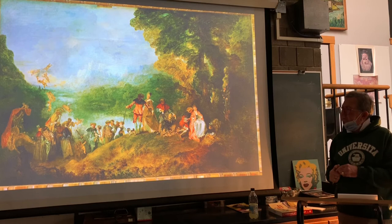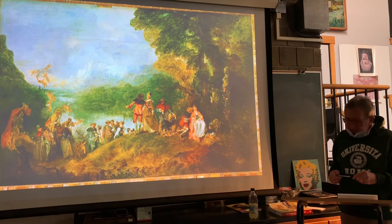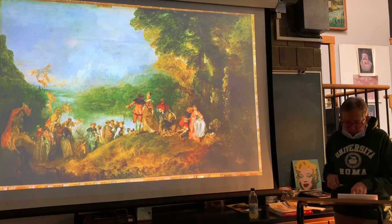So this painting, Pilgrimage to Cythera, is on page 368, and more importantly, on a wall at the Louvre in Paris.